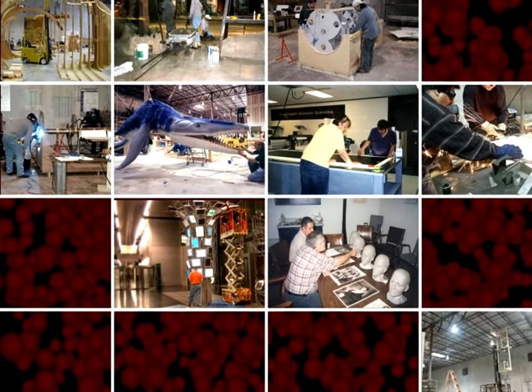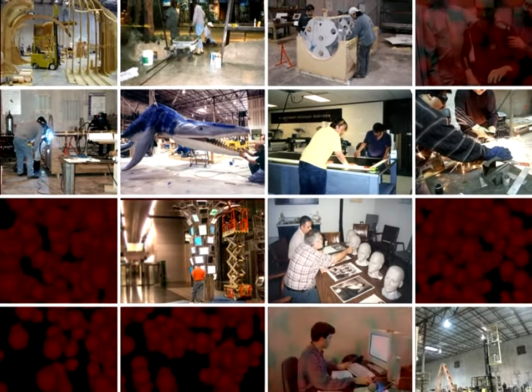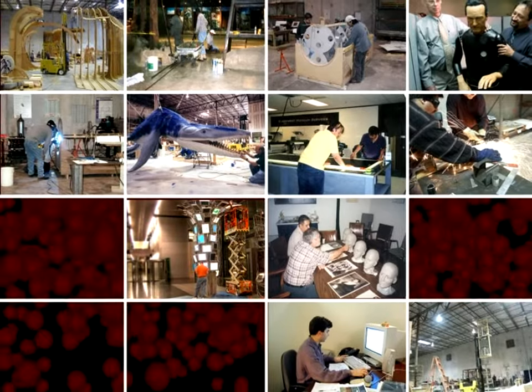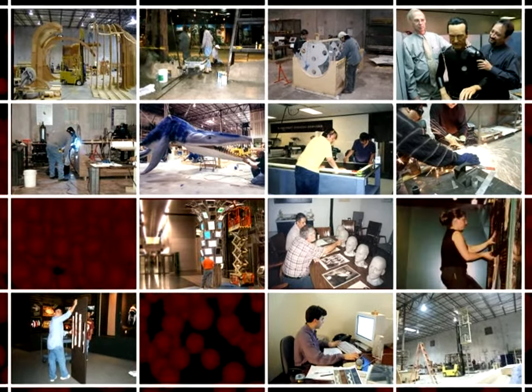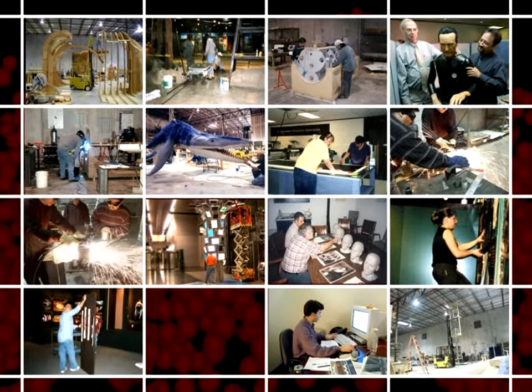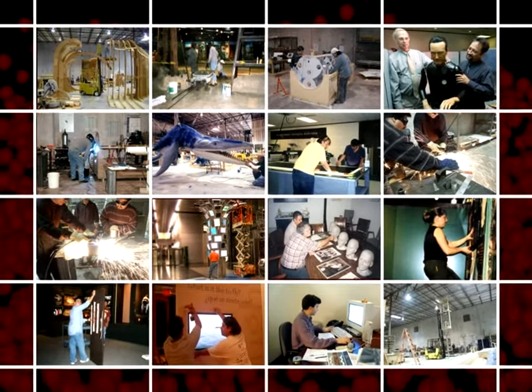Museums of this quality are only possible because of Southwest's highly skilled staff of professional designers, graphic artists, historians, project managers, fabricators, and multimedia producers. Southwest actively pursues the best new talent the industry has to offer. These energetic museum professionals work with clients in every step of the design process.